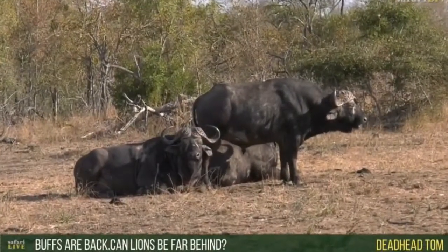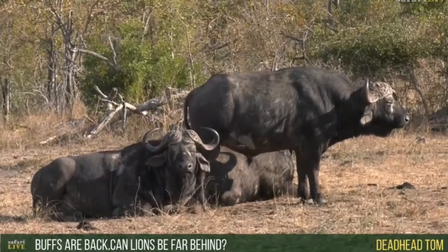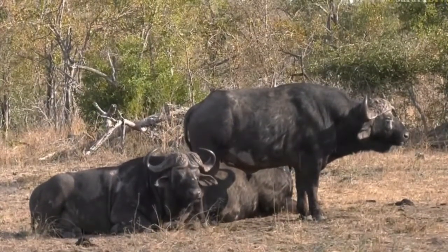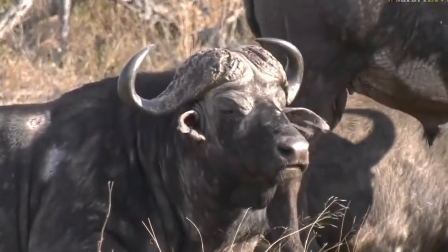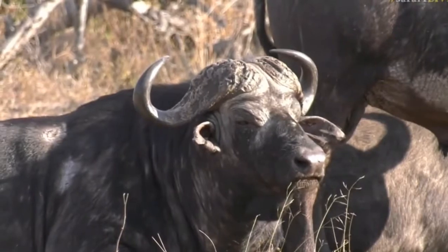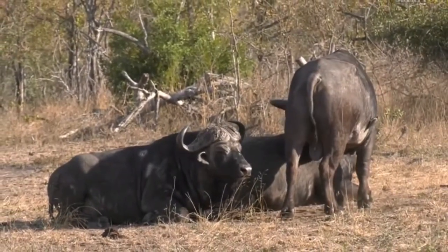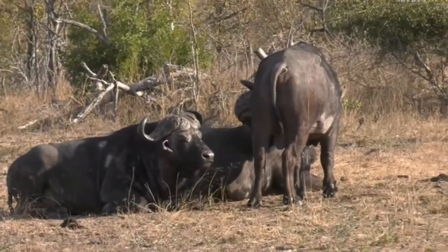A viewer asked if the lions would be close by since the buffalo are back. I'm not sure — these Buffalo Bulls could have come in from north of us, from an area with a big dam, just moving around during the night. These big bulls would be quite difficult to hunt — they look in very good condition, very muscular even though they look old, with a lot of hair missing around their faces from biting flies.